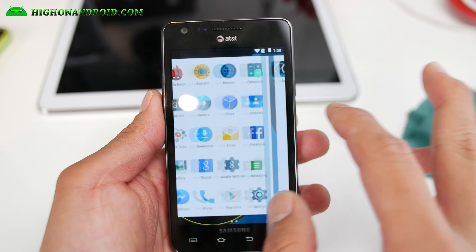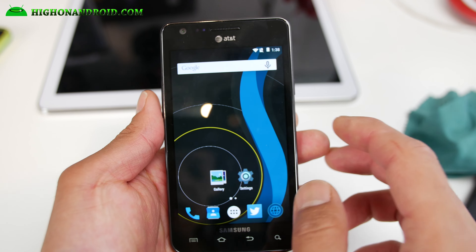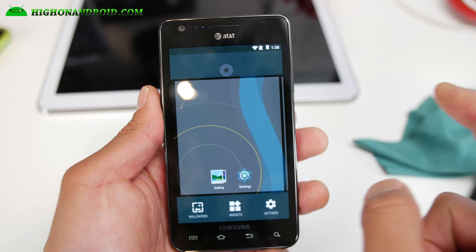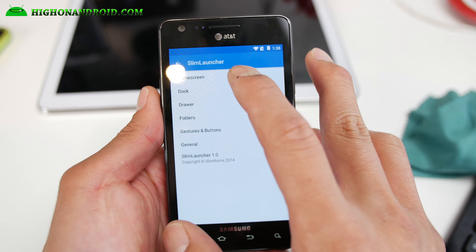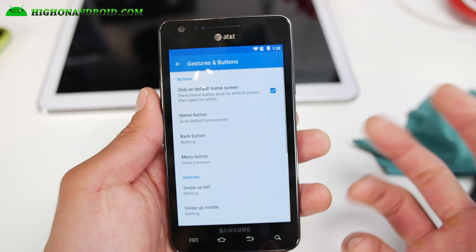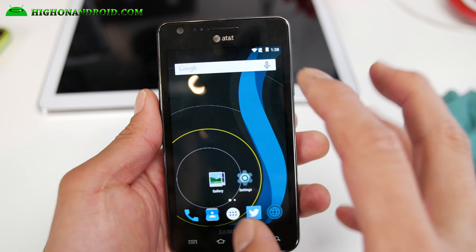I really like it. Everything is fast. I get about almost 20k on Antutu with no overclocking. It comes with its own launcher — Slim Launcher. This is very similar to Trebuchet but actually a little bit different. You can go ahead and mess with the home screen grid size. There's even gestures, which is kind of cool. This is Slim LP ROM's own launcher.